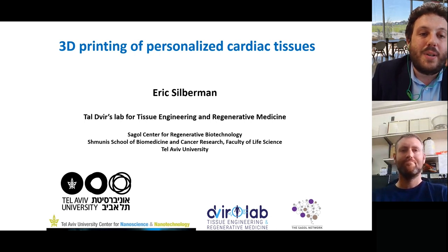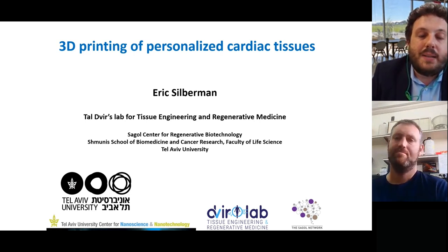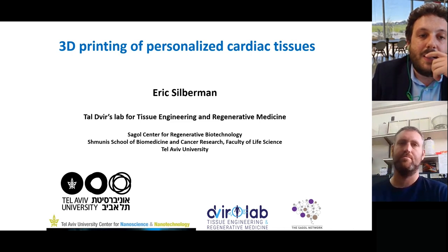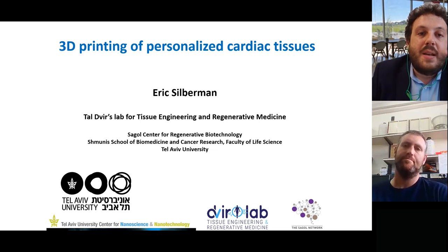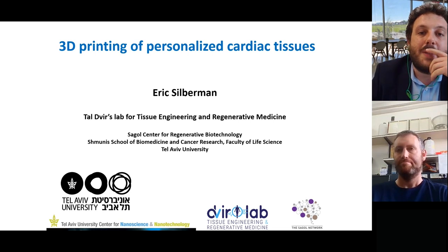I would like to spend a few words on our speaker. He is a researcher in Talvir lab for tissue engineering and regenerative medicine at the University of Tel Aviv. He graduated with a BSc in chemistry from Rice University in the United States and then an MSc in chemistry at the Hebrew University of Jerusalem. His research focuses on developing novel advanced bioink formulations to print clinically relevant engineered tissues.